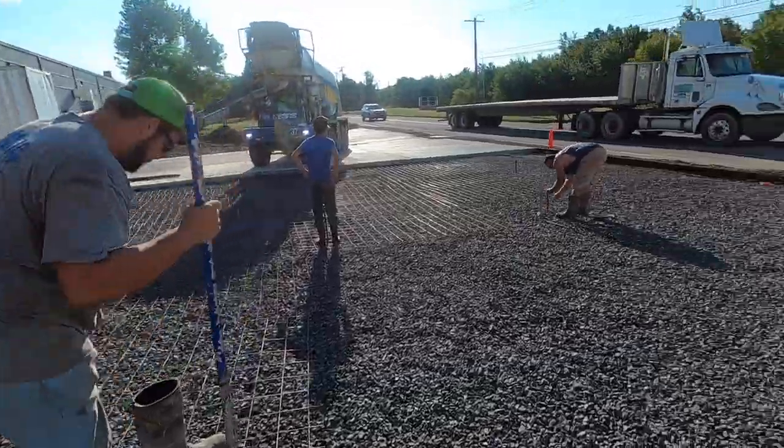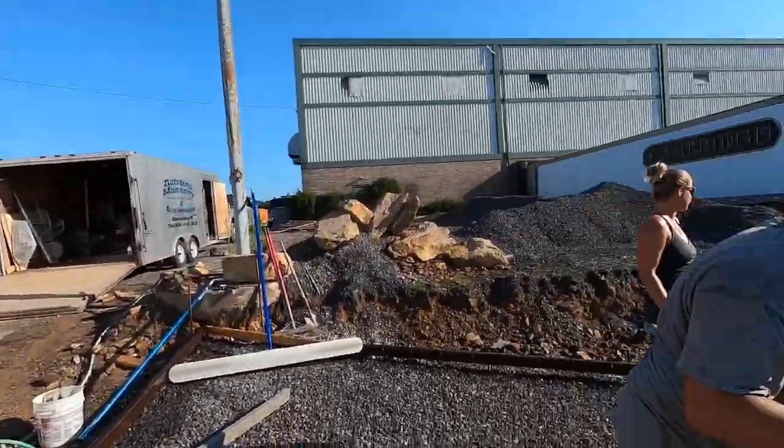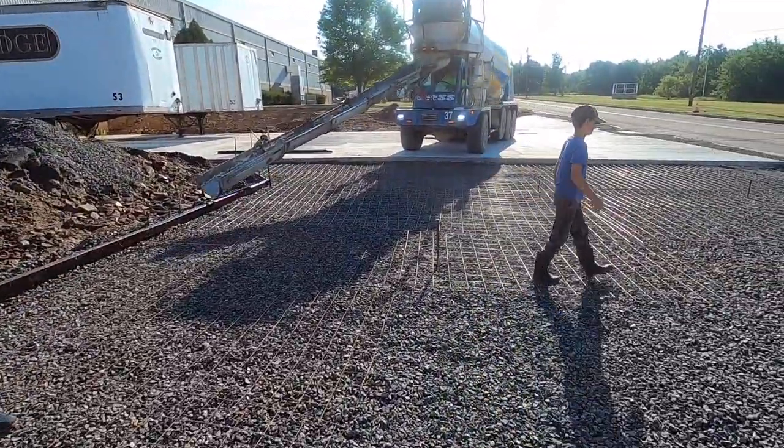Pouring some concrete here. Got her all ready. Got a plastic plant, you know, concrete truck's here, ready to go.